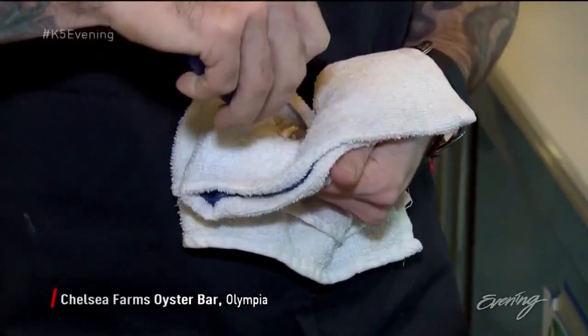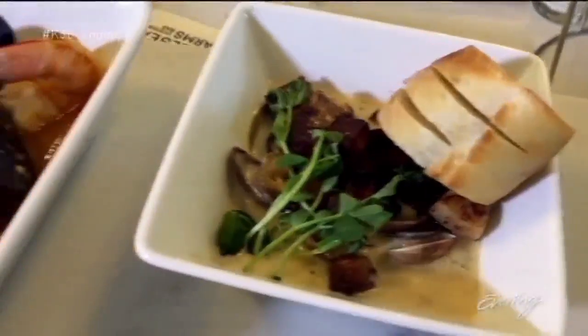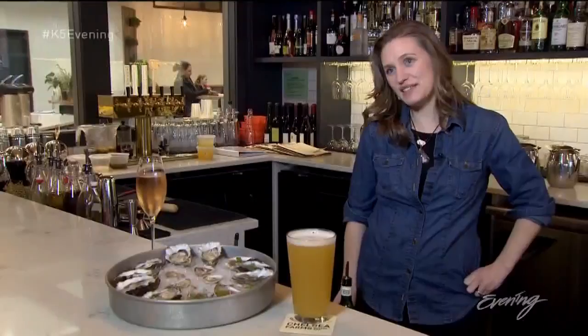Mermaids, oyster chandeliers, and a tiny local delicacy with a big history — just a few of the gems you'll find at this brand new Olympia eatery. You are at the Chelsea Farms Oyster Bar in Olympia, Washington.